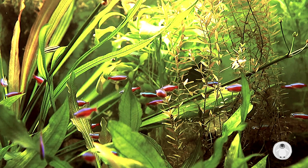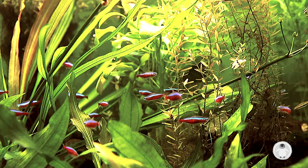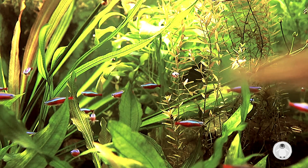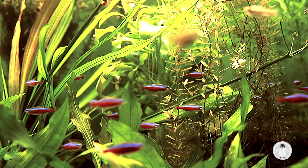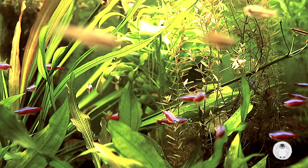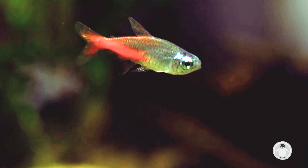Schools of fewer than 15 Neon Tetras can make them feel threatened and stressed. Although they group together, they generally display a peaceful temperament towards other fish and inhabitants in the fish tank. They go nicely with other schooling counterparts such as the Cardinal Tetra or Rummy Nose Tetra.